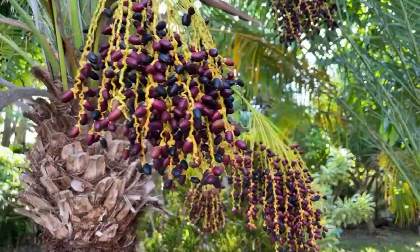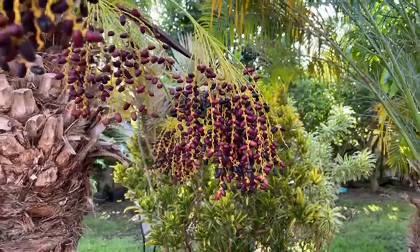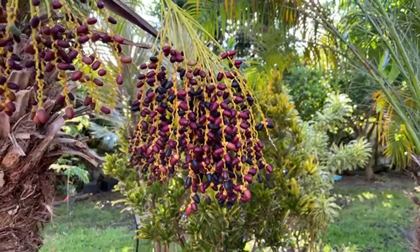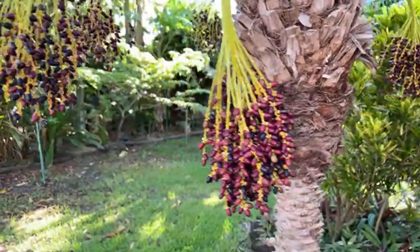Hello and welcome to Eat Your Backyard. This is my YouTube channel where I show you around my food forest and give you tips on growing your own in your yard.